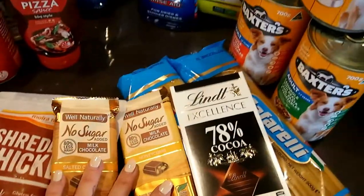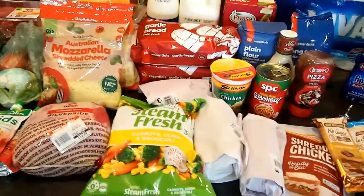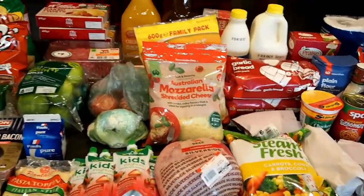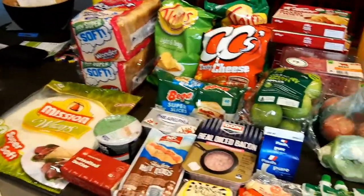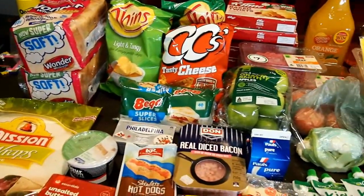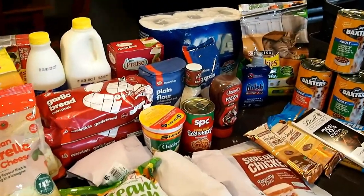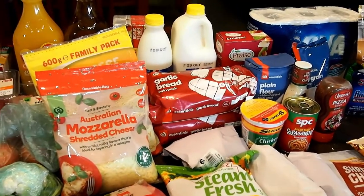That's my grocery haul for this week! I'll have to go back to get pizza bases and I just remembered I forgot bananas too, but most of the time I don't need to go back. I hope you enjoyed it — if you did, please give me a thumbs up. I'm from Australia and this is what we have at Woolworths, or Woolies as some people call it. If you have any questions, put them in the comments below, hit that subscribe button, and I'll see you next time — bye!